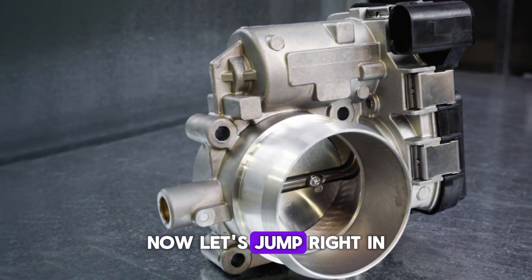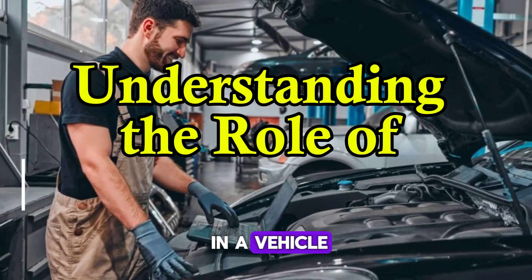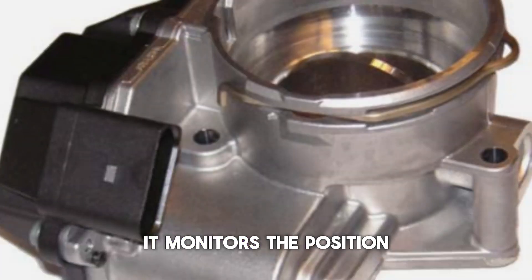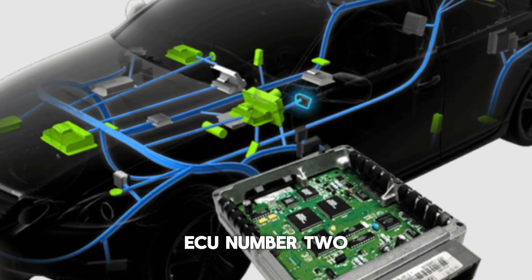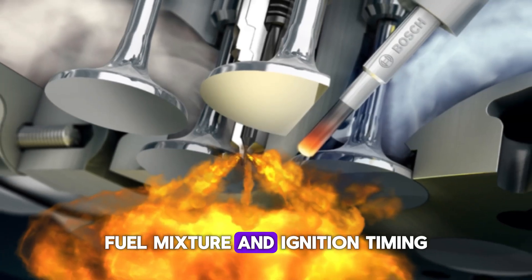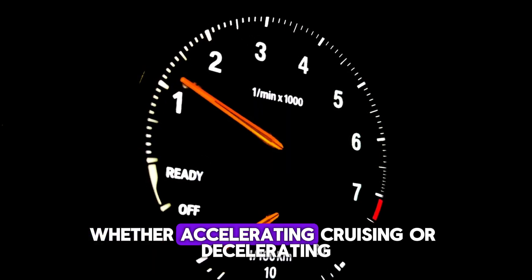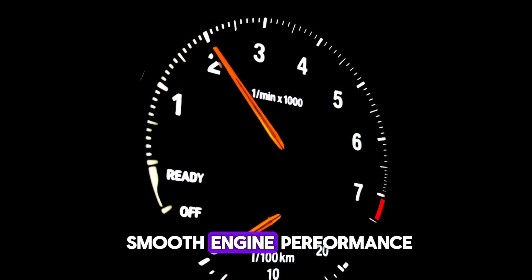Now, let's jump right in. Number 1: Understanding the role of the TPS in a vehicle. The throttle position sensor, TPS, is a critical component in modern vehicles. It monitors the position of the throttle valve and sends this data to the engine control unit, ECU. The ECU then uses this data to determine the correct air-fuel mixture and ignition timing. A properly functioning TPS ensures that the engine responds accurately to driver input — whether accelerating, cruising, or decelerating — helping maintain smooth engine performance.